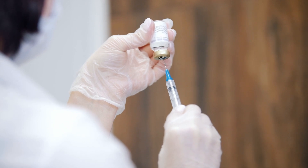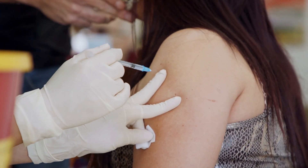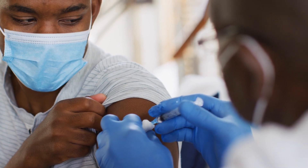The yellow fever vaccine is a single dose vaccine that prevents yellow fever. It provides immunity for life, so it's your best tool at preventing yellow fever.